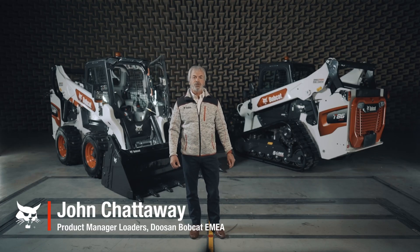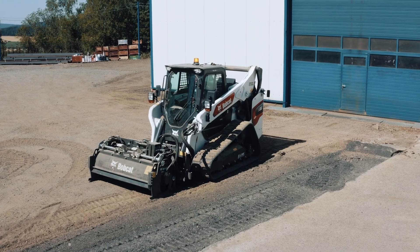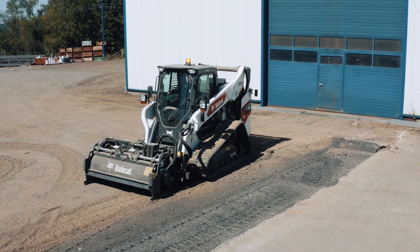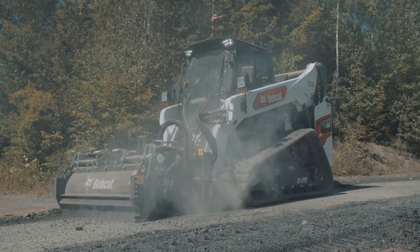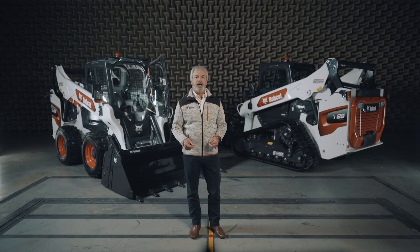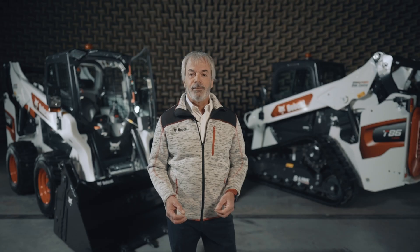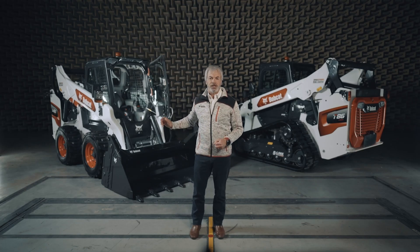Hello, it's my pleasure to present to you the latest addition to our R-Series loader range. We introduced the R-Series loaders back in 2019, bringing a new level of comfort, productivity and durability to the market. Now is the time to add the top of the line — our most powerful compact loaders: the new T86 compact track loader and S86 skid steer loader.